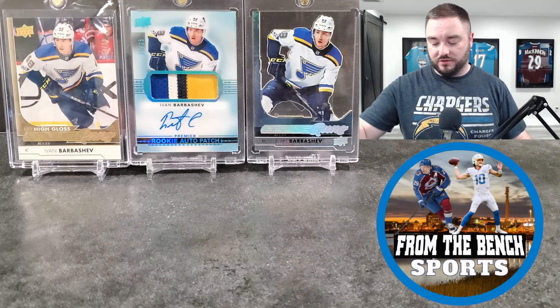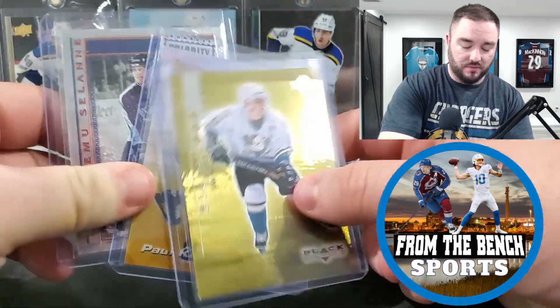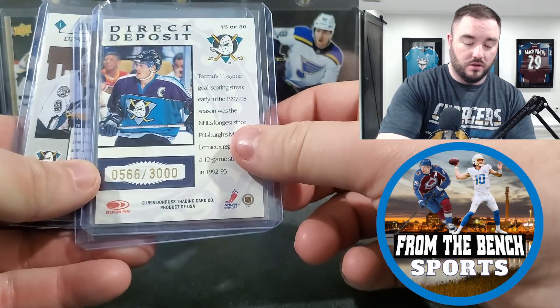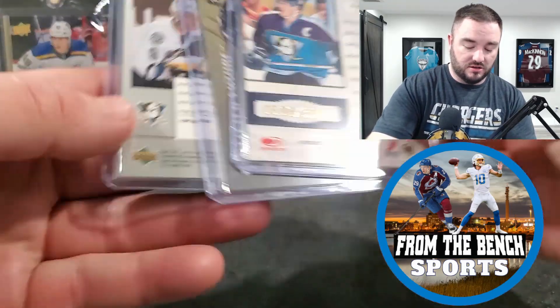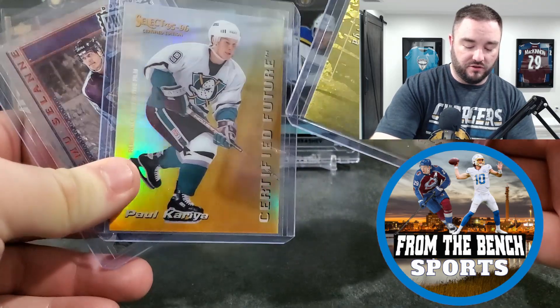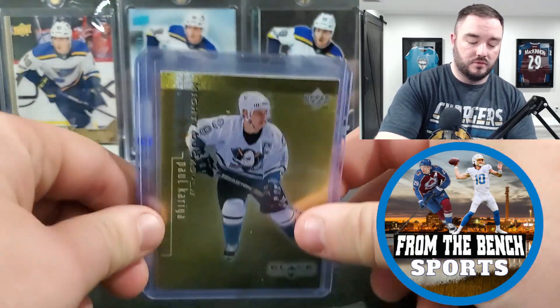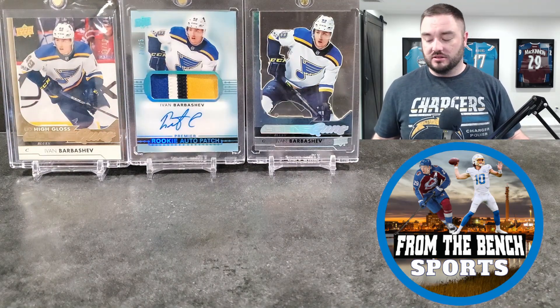Next up, some value box stuff. I've done really well with random legend cards. There's a Timu out of 3,000, another numbered out of 1,000 — just some cool lower-numbered stuff. And then just a cool-looking auto with a refractor finish that has the removable protective film — things I've done well with in the past while looking through value boxes.